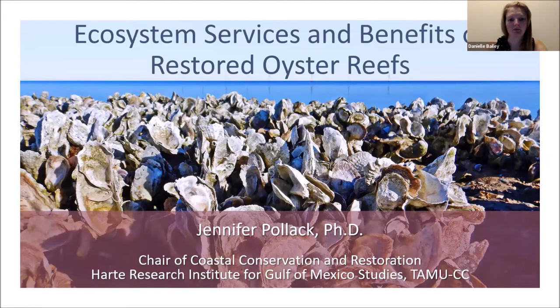Thanks so much for that introduction, and good morning everyone. I'm going to pick up right where Sarah left off and talk about ecosystem services and benefits not only of natural oyster reefs but of reefs that we've restored to replace some of the lost benefits that occur due to habitat degradation and loss.